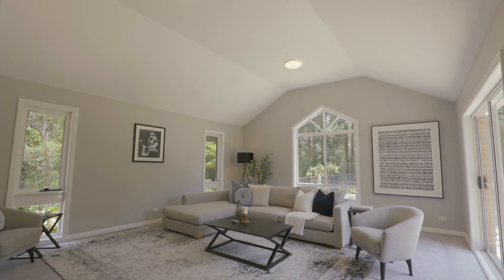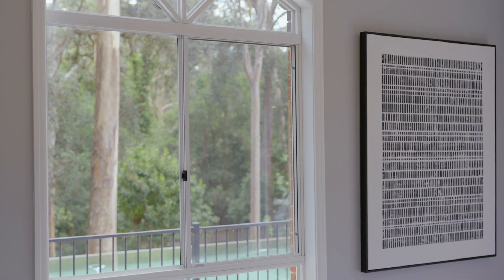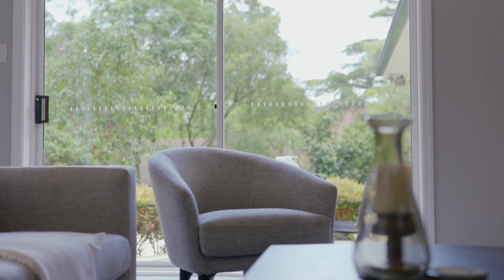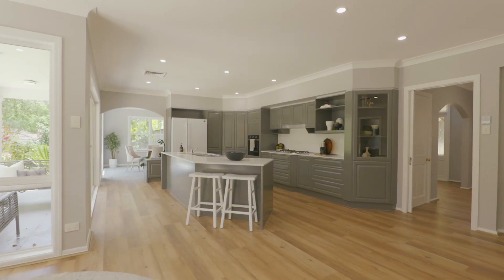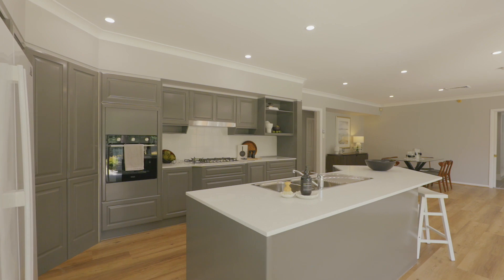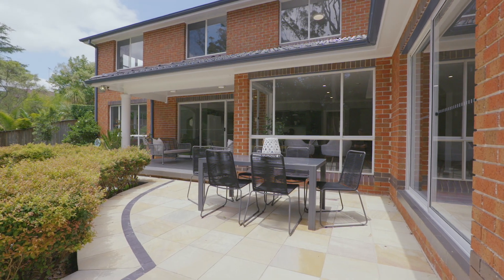Perched along the rear, overlooking the pool and with the stunning backdrop of the rear bush, you'll be guaranteed to feel relaxed in this home all year round. The positioning of the kitchen is perfect for entertaining — great views to the outdoors and beautiful sandstone flagging around the wonderful pool.